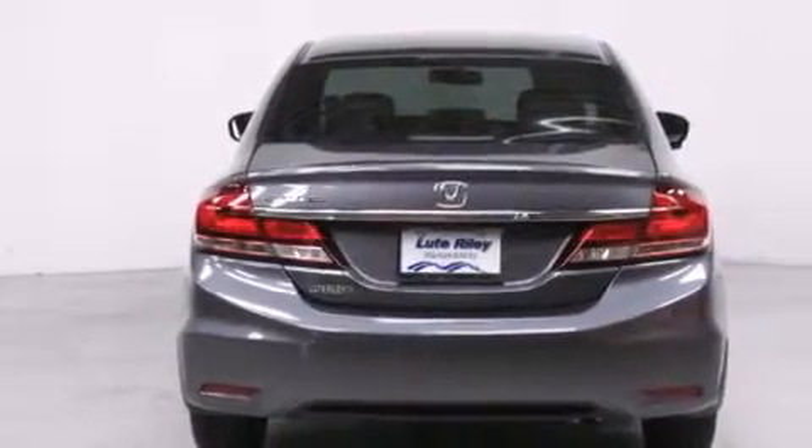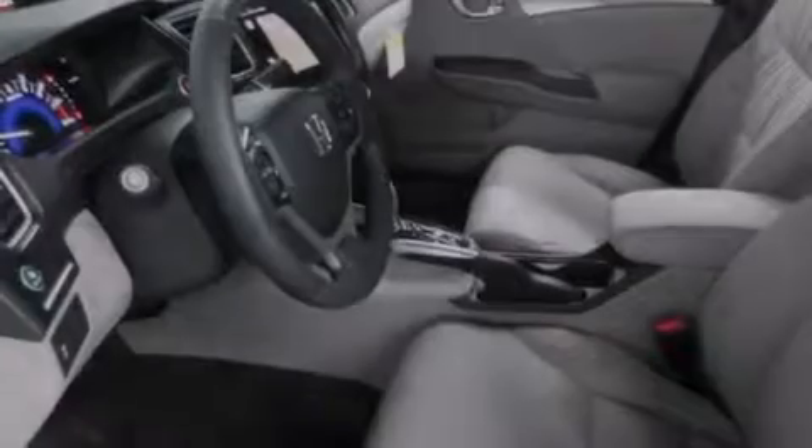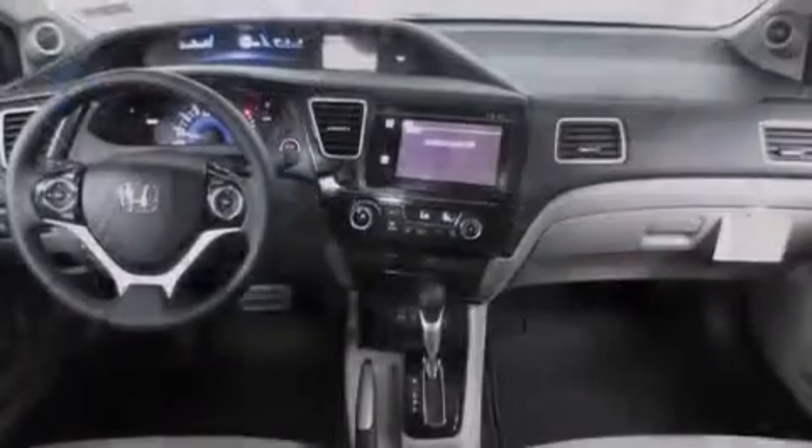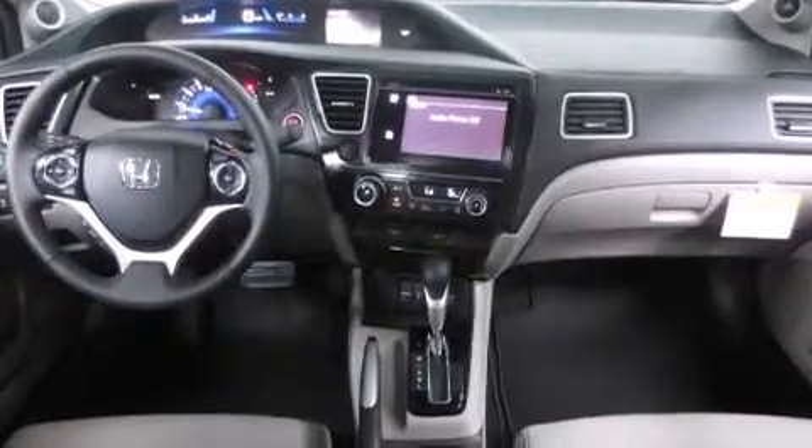Additional features include a security system, traction control, a keyless entry system, and heated seats that can warm you up in seconds, keeping you and your passengers comfortable the whole trip.